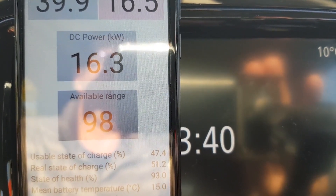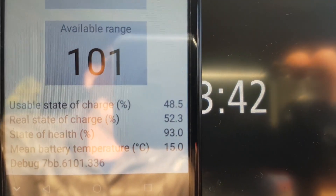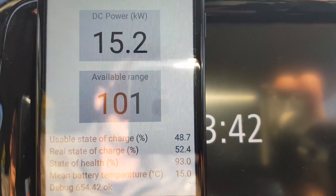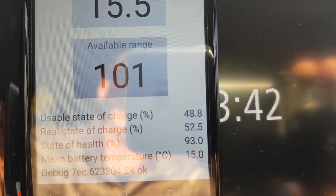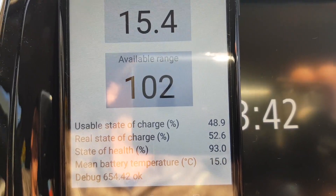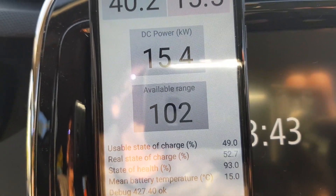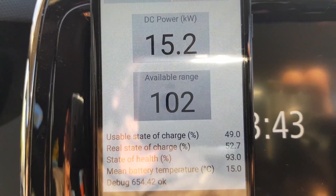Now it's 16.3 kW DC — even went down to 15.5 kW DC — with the battery mean temperature still at 15 degrees Celsius. At 15.2 kW DC now. I think the reason it's going down is because the battery state of charge is rising. I've noticed that when it reaches 50% state of charge, the charging power decreases. Previously when it was at 38 kW DC and reached 50%, it would go down — but now it's already low and still dropping.